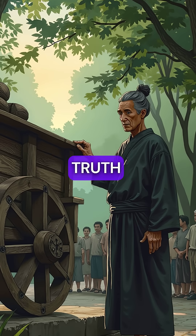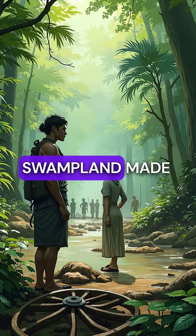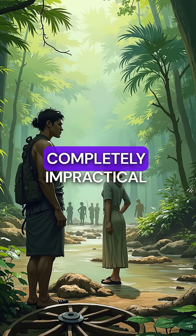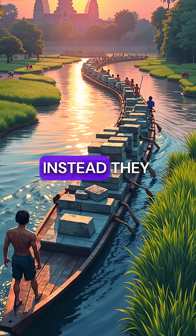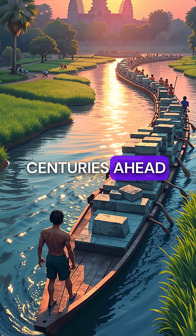The shocking truth? They deliberately chose not to use wheels. The dense jungle and swampland made wheel transport completely impractical. Instead, they created water-based transportation systems that were centuries ahead of their time.